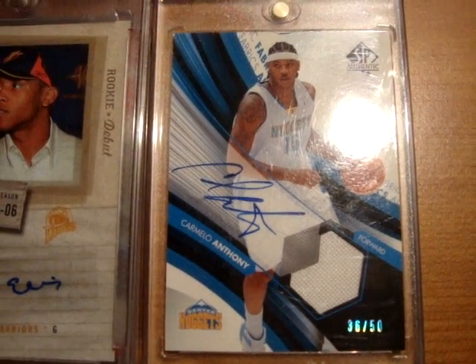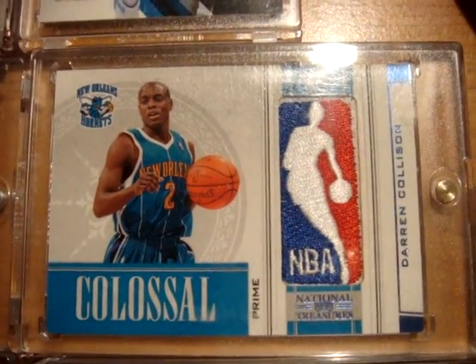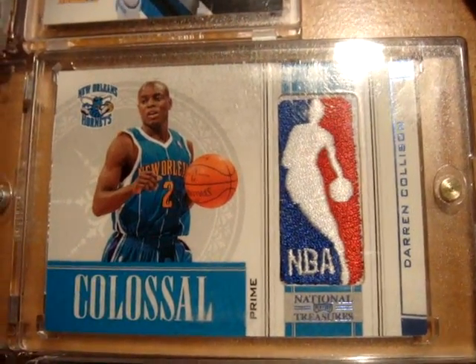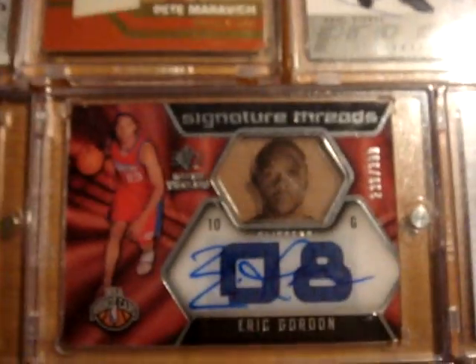Next up is a sweet Carmelo Anthony SP Authentic from 04-05 jersey autograph card, on-card numbered 36 out of 50. Next up is a Darren Collison rookie logo man card from the Colossal set from National Treasures, numbered number three out of five. Next up is a Chris Paul Super Scripts from SPX autograph card.